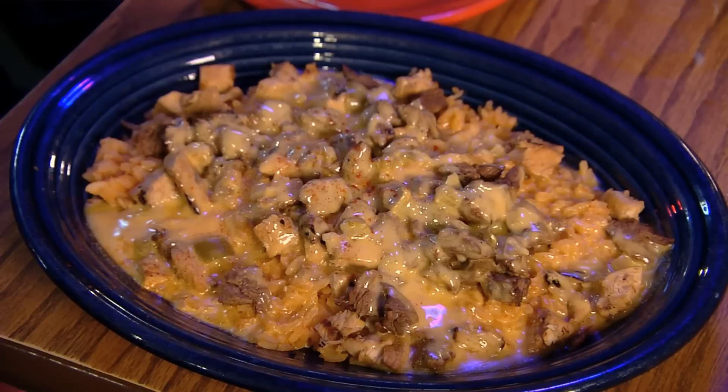It's a bed of rice topped with your choice of fajita meat and smothered in queso. It is delicious. Everybody that eats it just falls in love with it. It's the number one seller.